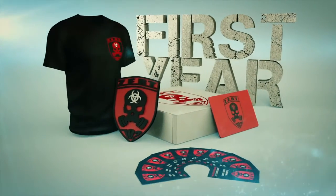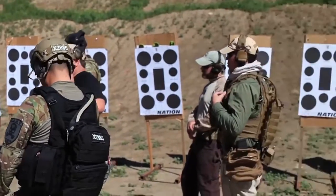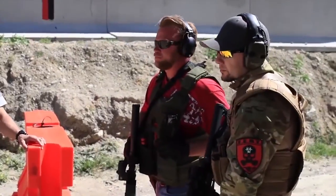ZERT membership pack is your gateway to a worldwide organization dedicated to building a safe and trained community, armed with the proper mindset to see you and your family through to safety.